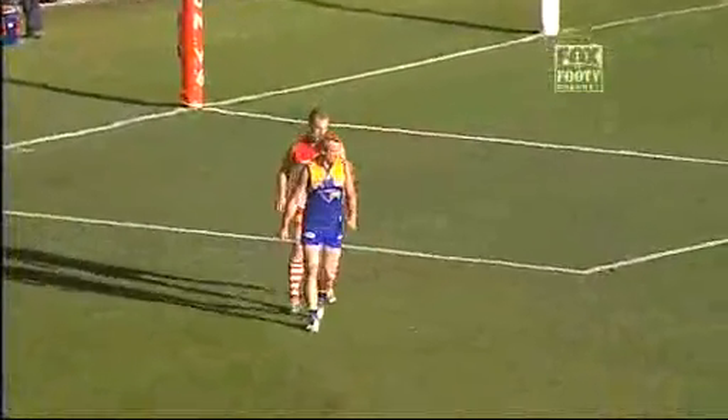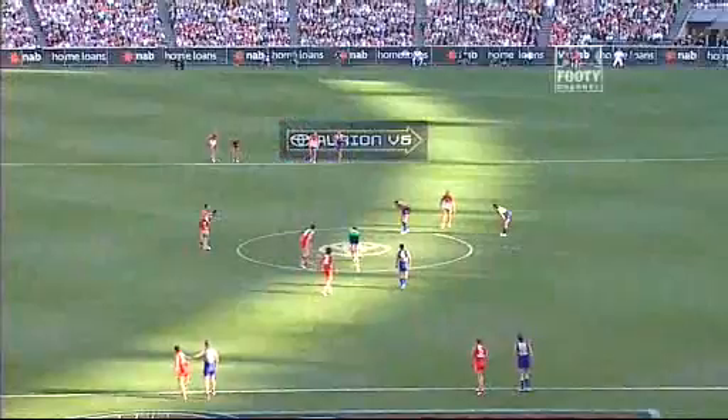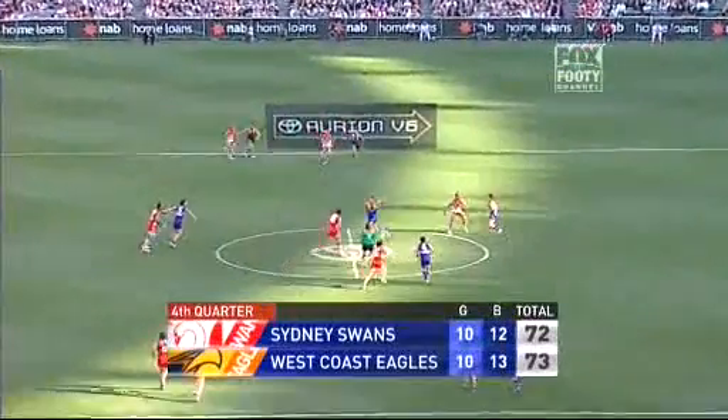Daniel Chip's just come on, gone to the goal square. Ashley Hanson taken off — looks absolutely exhausted.